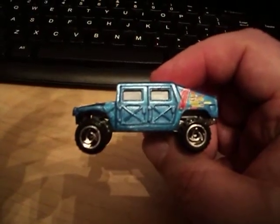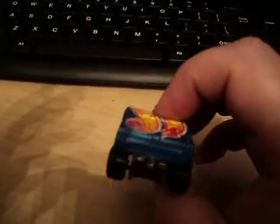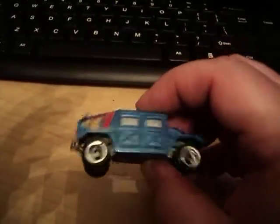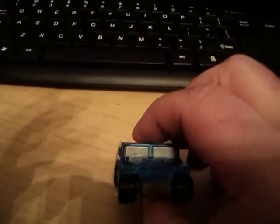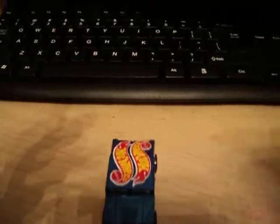There's a look at one of my favorite Hummers from Hot Wheels. Thanks for watching. If you like what you see, please hit the like button and feel free to subscribe. Bye for now. Bye.